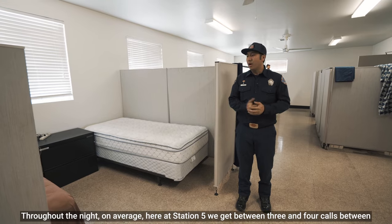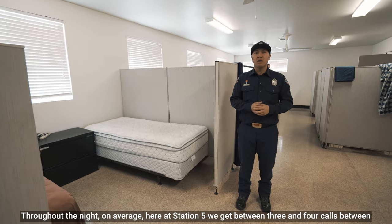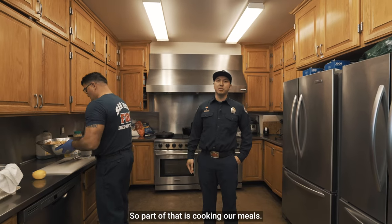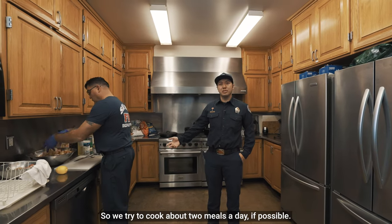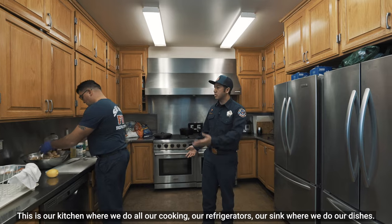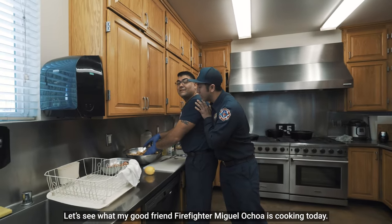Throughout the night, on average here at Station 5, we get between three and four calls between 12 midnight and 6 a.m. Here at the fire station we work 48 hours at a time, so part of that is cooking our meals — we try to cook about two meals a day if possible. This is our kitchen where we do all our cooking, our refrigerators, our sink where we do our dishes. Let's see what my good friend firefighter Miguel Ochoa is cooking today.